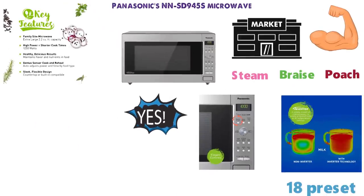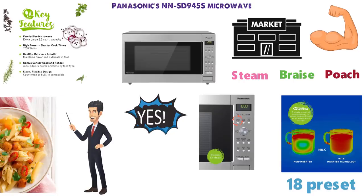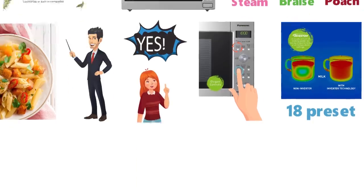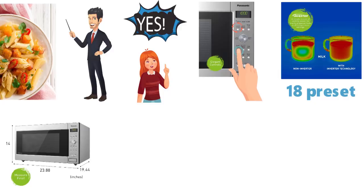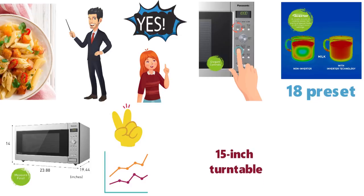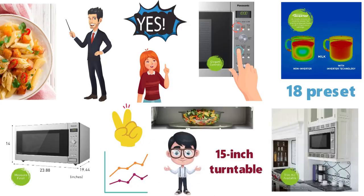Its 18 preset options enable you to cook everything from oatmeal to pasta and many things in between with the simple touch of a button. The Panasonic NN-SD945S has more space on the inside than most microwaves, thanks to the inverter, which kicks out more power than a machine of this size usually would. Its 15-inch turntable tray will accommodate large plates too, and if you want to deck out your microwave in a fancy trim, Panasonic offers kits on Amazon.